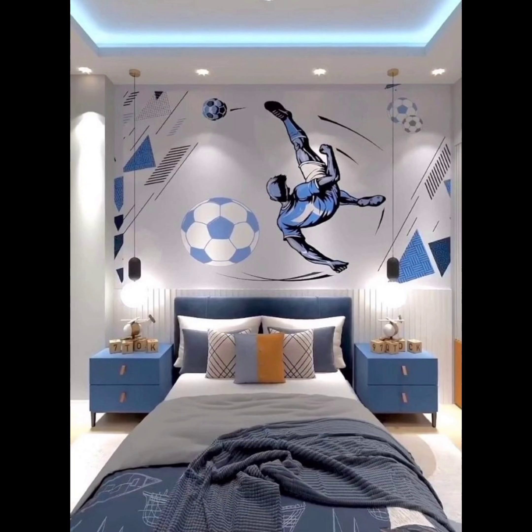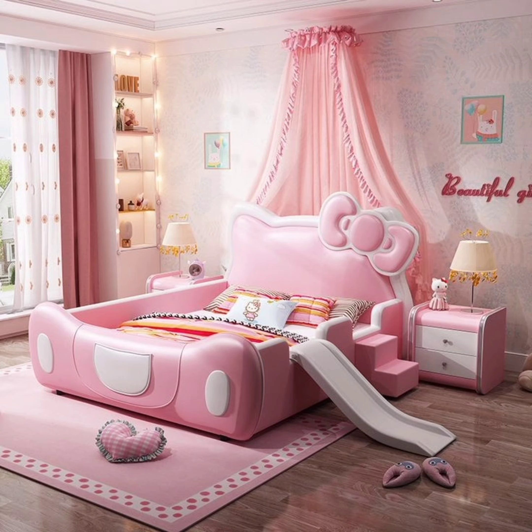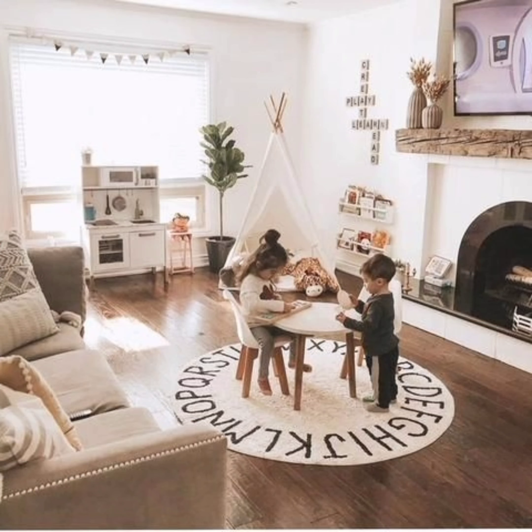Number three: welcome to the era of smart kids rooms. In this segment we shall discuss how technology can enhance your child's room in a thoughtful and educational way. From interactive learning walls to smart lighting solutions, we shall explore how to integrate tech seamlessly into design, creating a space that's both fun and educational.